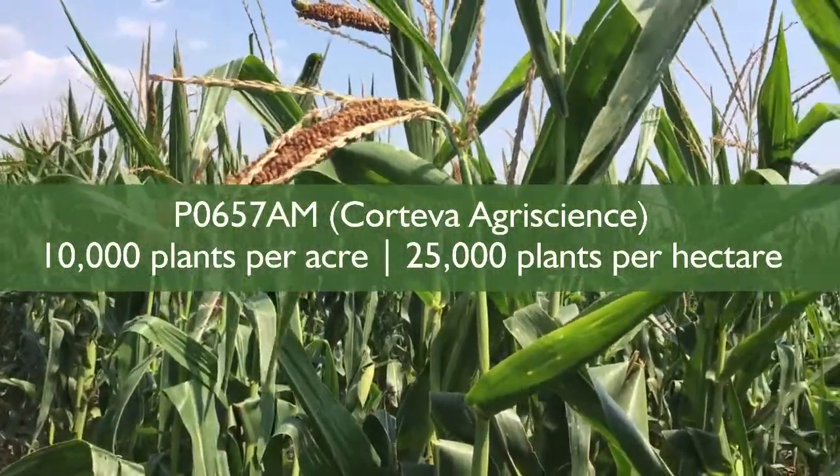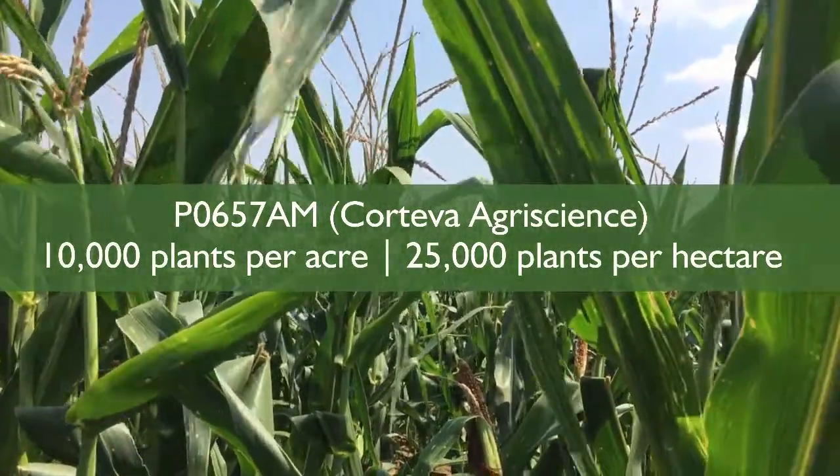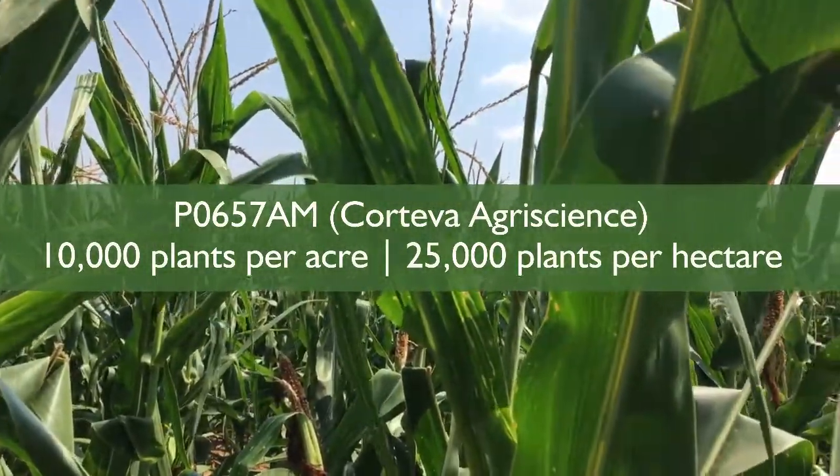Right now we're standing in one of our PO657 AM plots, and this is our lowest density — 10,000 per acre. You'll remember we have a 10,000, a 17,000, and a 24,000 plants per acre.